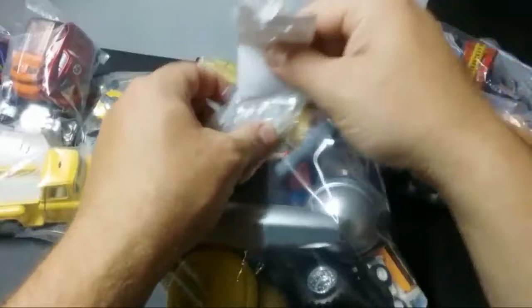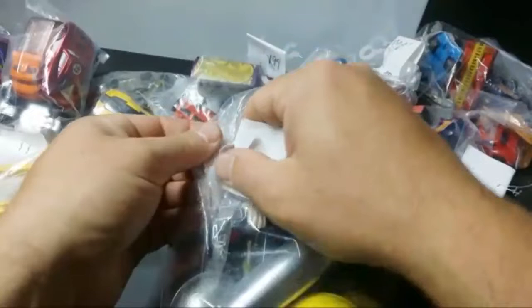My foot itches. I hope it's not athlete's foot. It's been a long time so I don't see how it could be, but stranger things have happened. Here, let me do a little scratching — scratchy scratch.